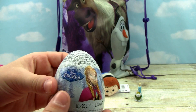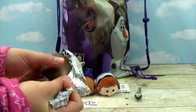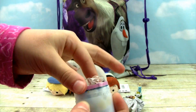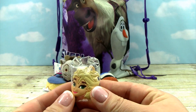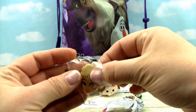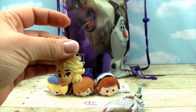It looks like we got another frozen egg. Let's see what's in there. We got an Elsa — we haven't got her in this rubber hanger. So that is cool that we have her. We can hang her on a backpack or anything. She's super awesome and we haven't got her before.